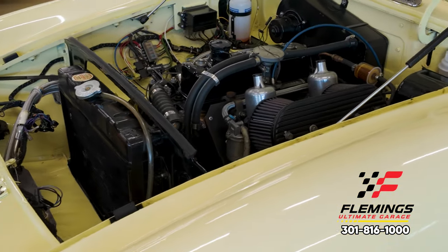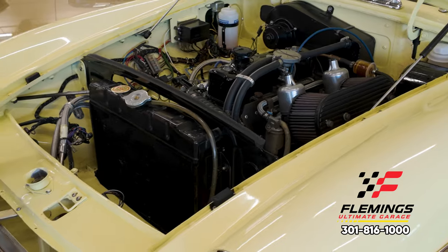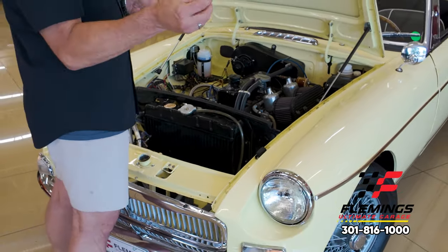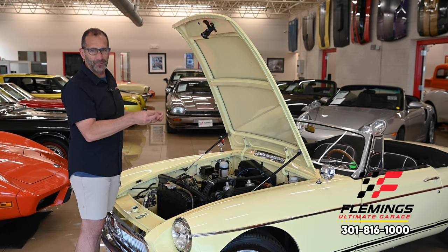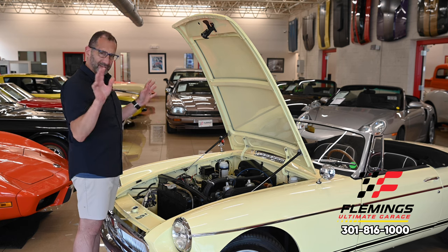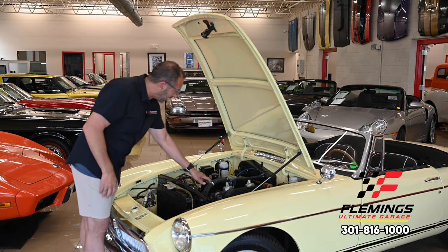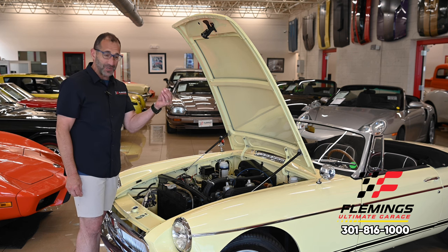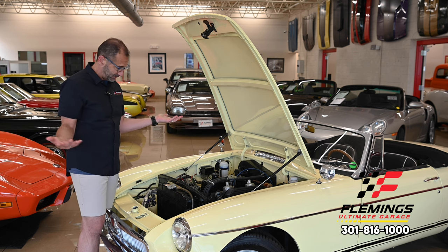This is what we would call over-restored. You might say, well, don't I want it over-restored? If you were going to take this to a judging contest in England, you would get points deducted because it's nicer than it was from the factory. I personally don't care — I love the idea that it's nicer. Even little things like this valve cover, which is powder-coated and then clear-coated over top. It is so shiny, as shiny as the rest of the car.